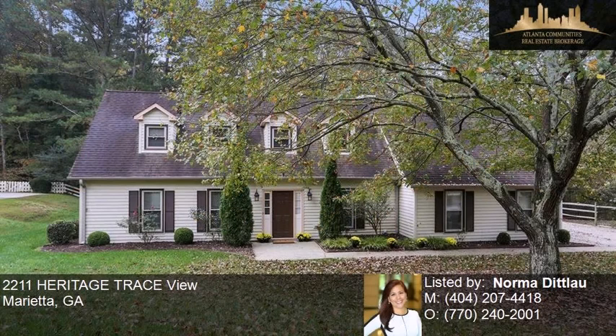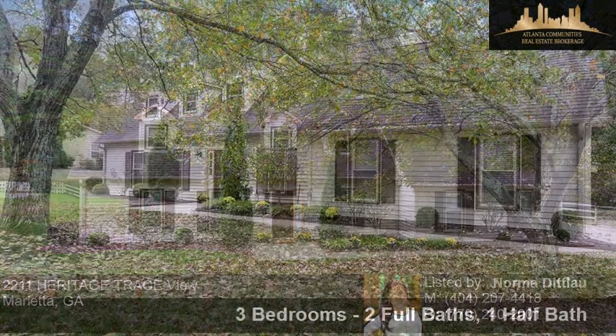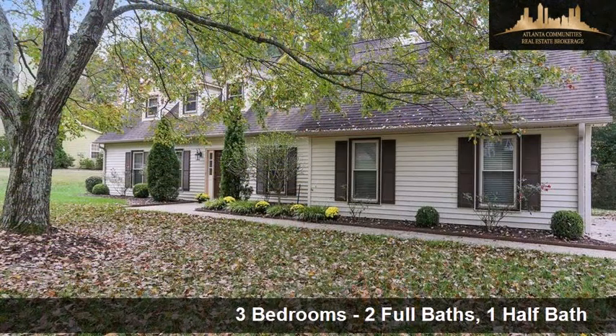This property is a three bedroom, two full baths, and one half bath Cape Cod.